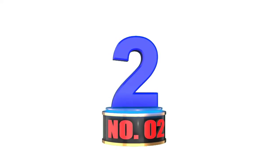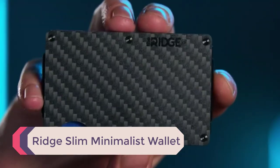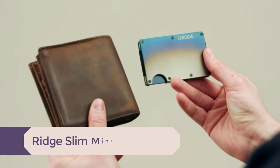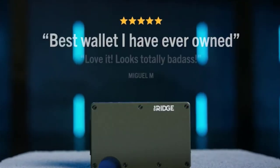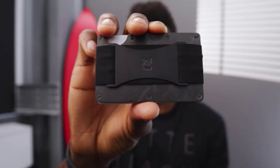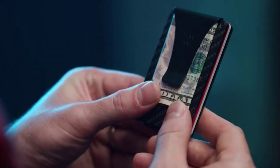Number 2: Ridge Slim Minimalist Wallet. If you want a minimalist wallet, then aluminum is the way to go. Not only does this material hold its shape when you fill it with cards, but it also stops you from overfilling it and helps you to choose the cards that you actually need to carry. Along with being tough, this metal wallet features RFID technology.